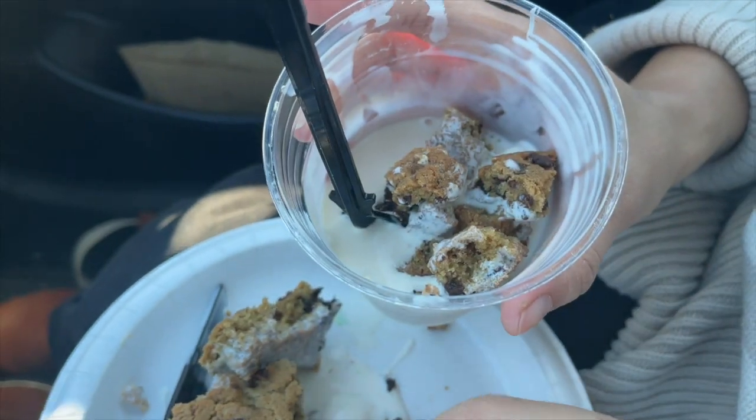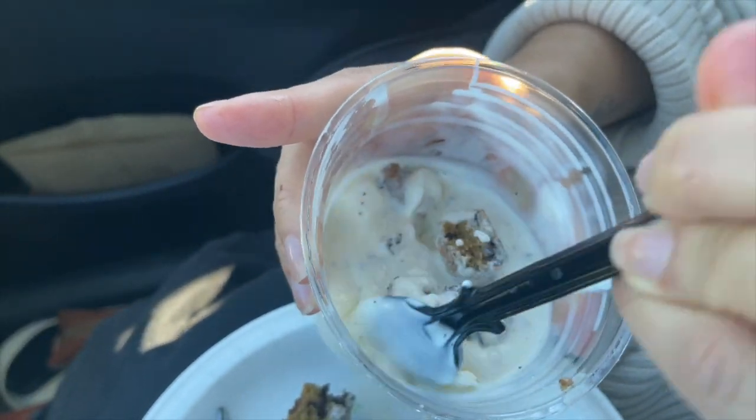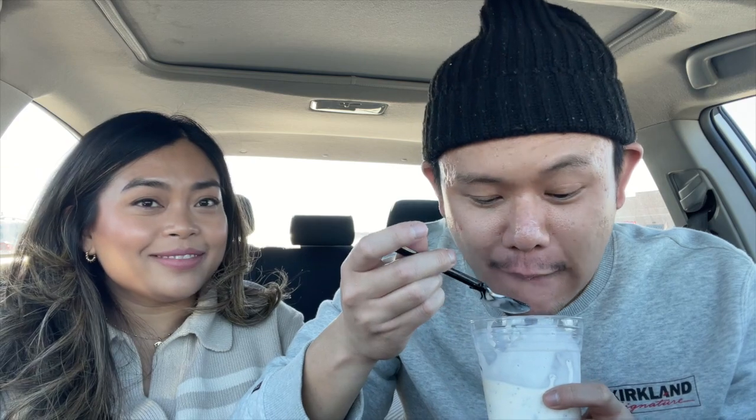Viral cookie hack part two: we crumbled up the cookies, put them into the vanilla soft serve, and now let's try it. This one wins out over the ice cream sandwich. I would definitely do this one again. Just get this right after a hot dog, cheese pizza, pepperoni pizza, maybe a chicken bake — if you end your meal like this, you can't go wrong.